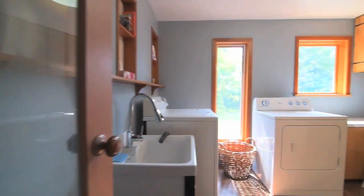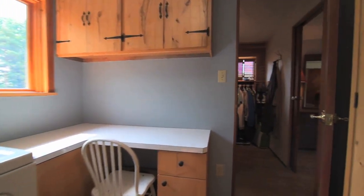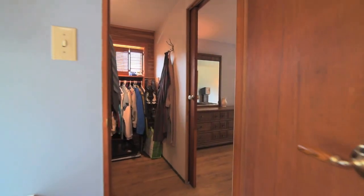The laundry room is filled with natural light, has plenty of storage, and is also accessible from the large walk-in closet of the master bedroom.